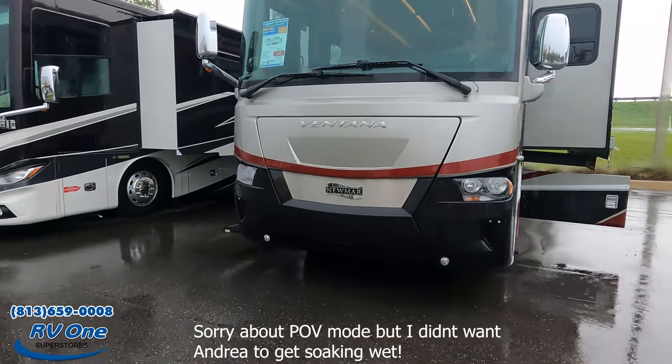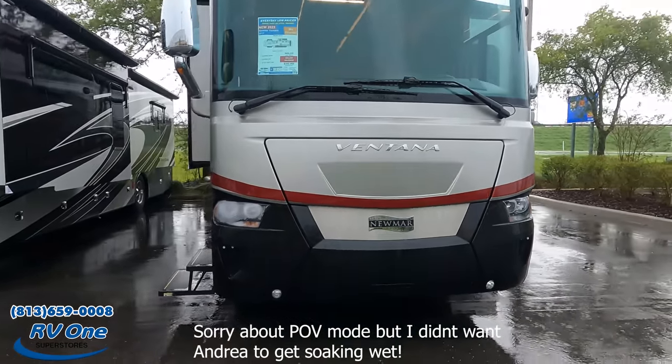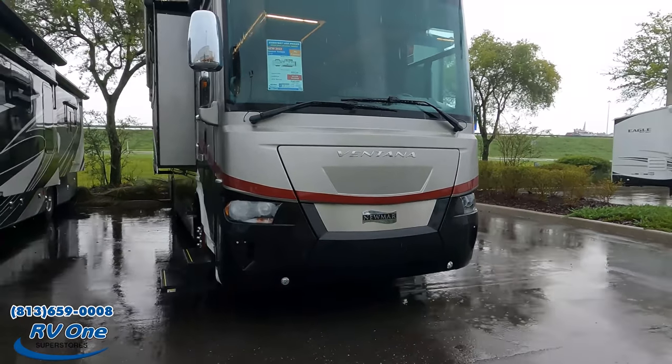I already recorded the outside, so I'm going to do the outside right now in point-of-view mode, and then we'll do the inside together. The model is 3709, and the actual tip-to-tip length is 37 feet 10 inches. This is a Newmar Ventana.